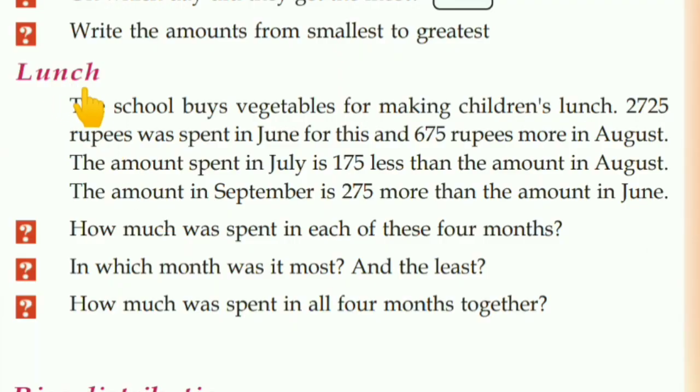Next — Lunch, Ucchabakshana. The school buys vegetables for making children's lunch. Rs. 2,725 was spent in June. And Rs. 675 rupees more was spent in August than in June.